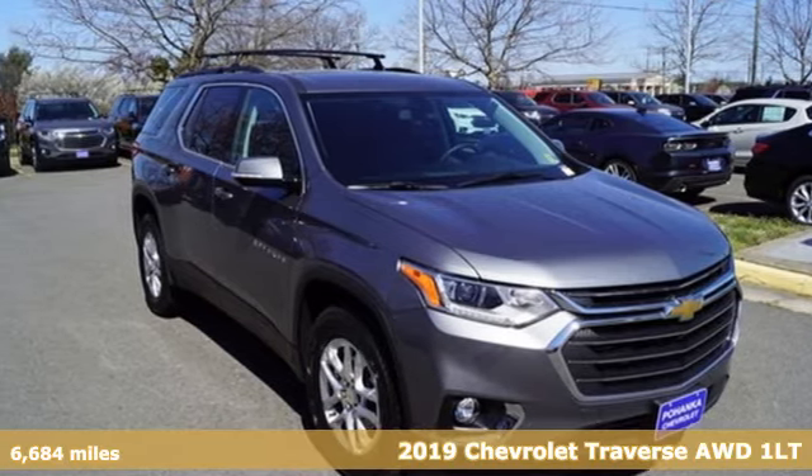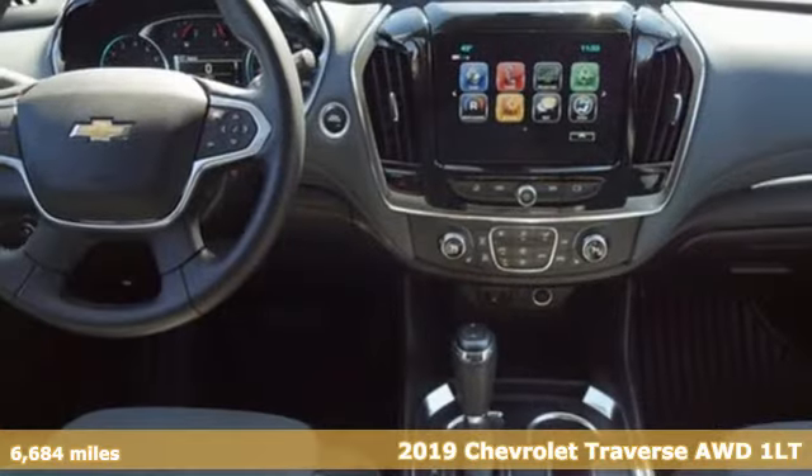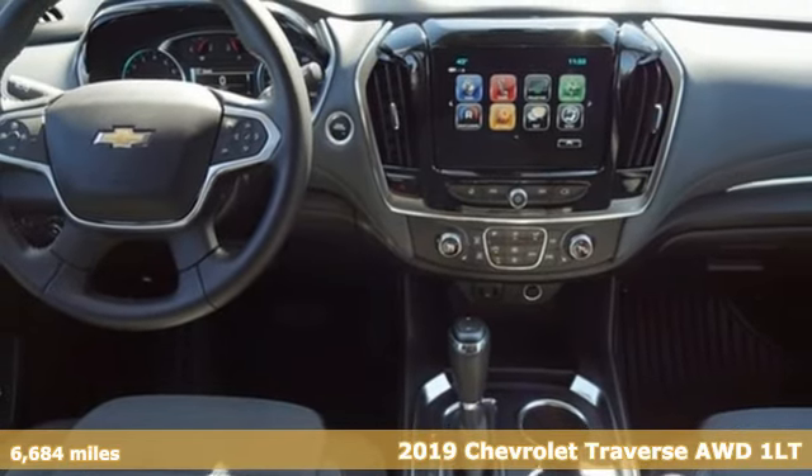Here's a 2019 Chevrolet Traverse. There's more than a century of ingenuity and significance in every Chevy.